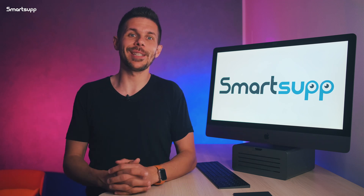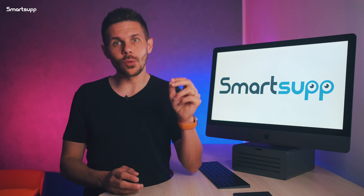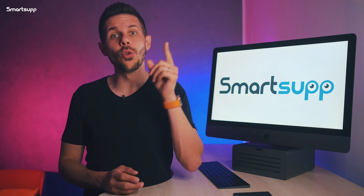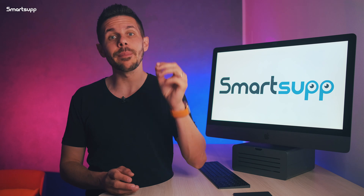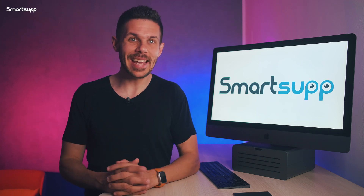You will see that the SmartSuapp mobile app will soon become one of your key marketing tools. And if you are interested in other tips that will show you how to work with SmartSuapp to its full potential, be sure to look at our SmartSuapp Academy — you will find many helpful tutorials there. Thank you for watching and see you next time. Have a great day.